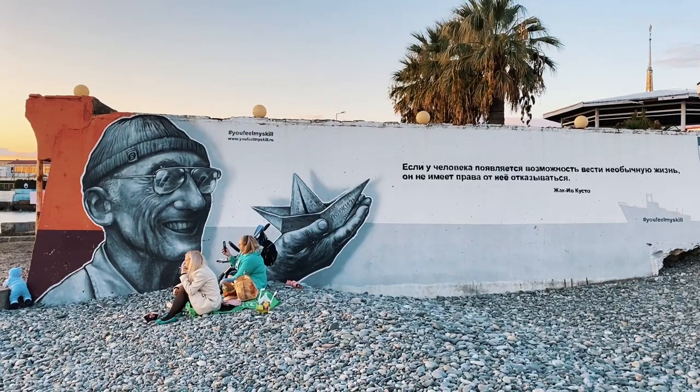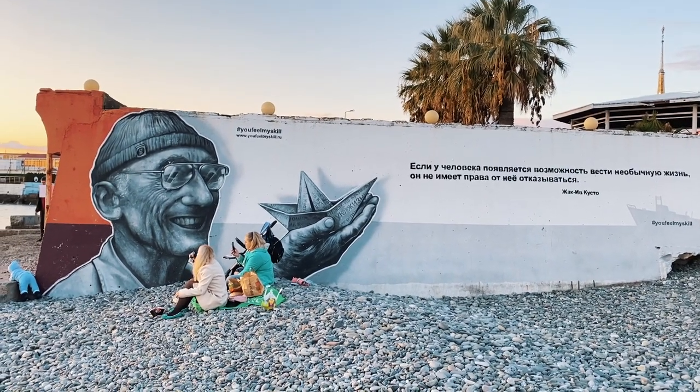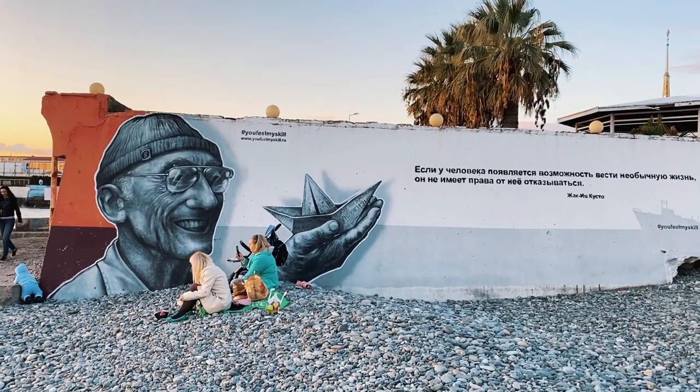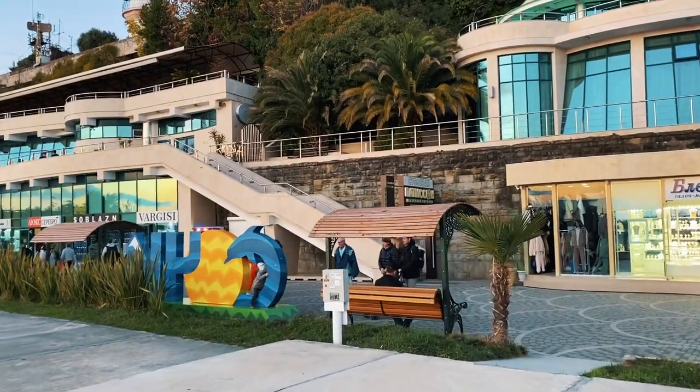We have an opportunity to live an interesting life — don't waste it! This is a Jacques Cousteau graffiti, and there are many more like it in Sochi. Try to find all of them — that's your mission now. I won't tell you how many pictures and characters are on those graffitis — that will be a secret for you to discover. Google, take pictures, and enjoy yourself.